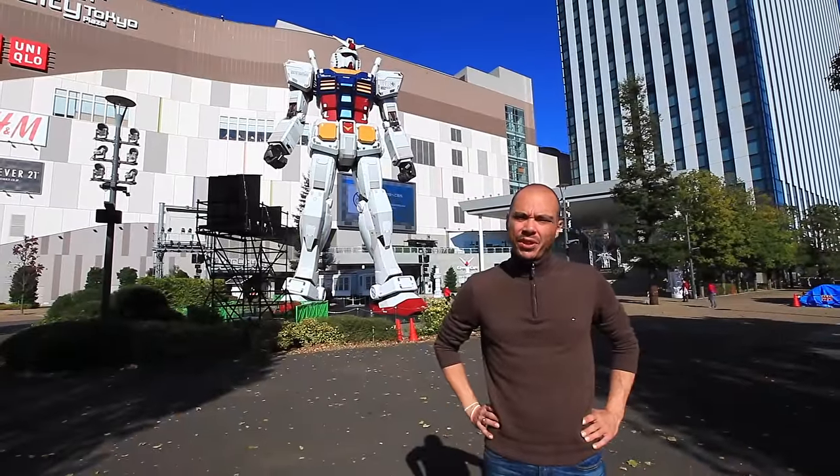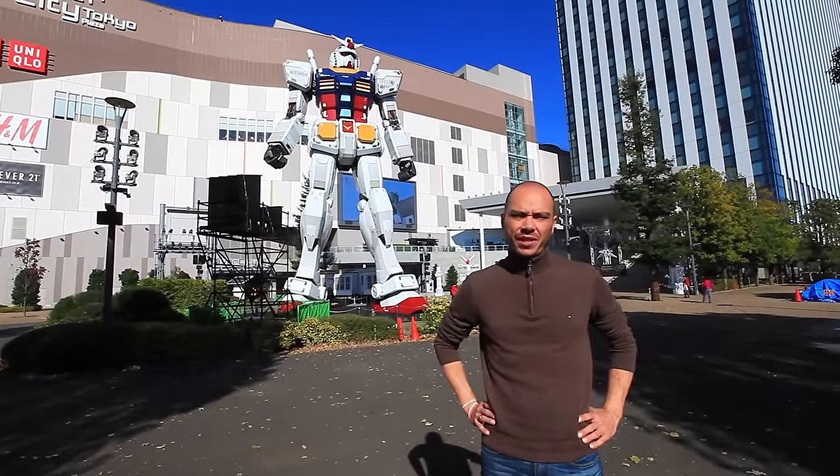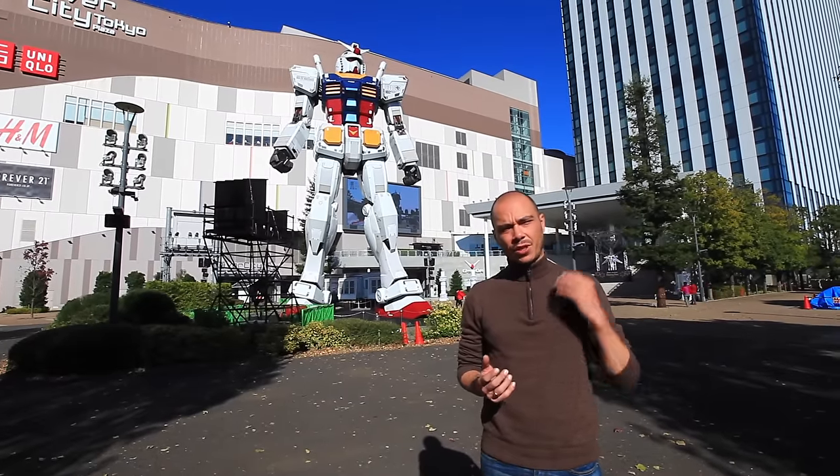Pepper has now been on the market for more than a year here in Japan. There was a lot of interest on our side to understand how the robot is used in shops to face and interact with customers, so we decided to take a tour.